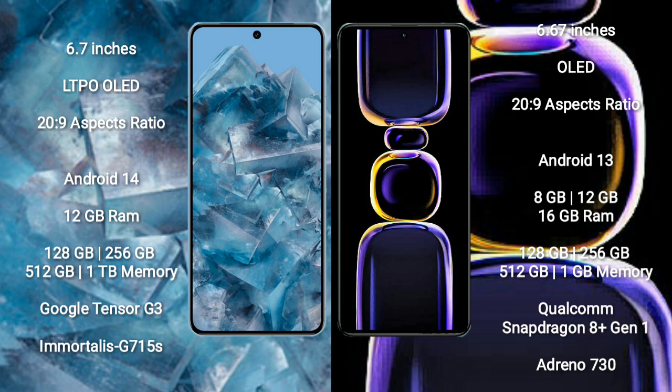Redmi K60 comes with 8GB, 12GB, or 16GB RAM and 128GB or 256GB internal storage options. It is powered by the Qualcomm Snapdragon 8+ Gen 1 processor with an Adreno 730 GPU.